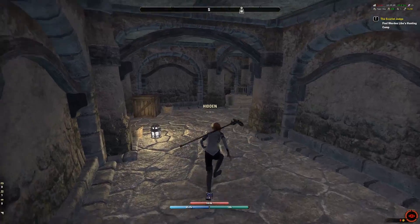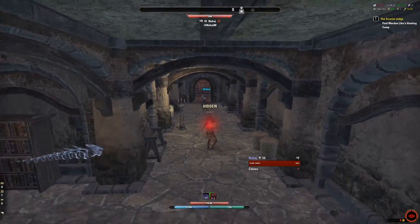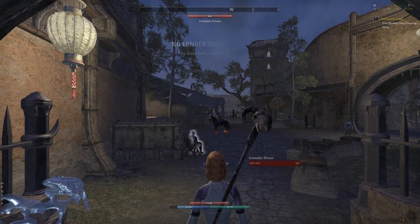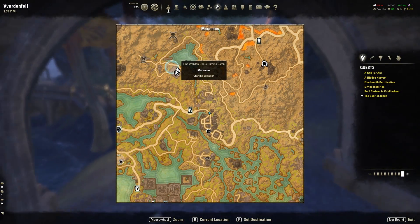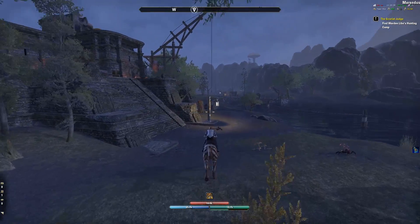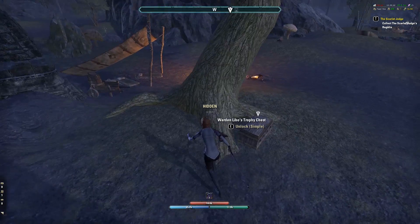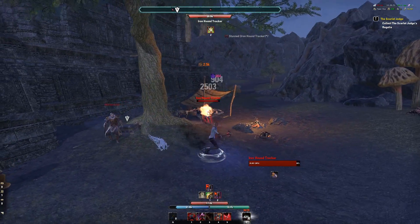Alright, so we have to find Warden Lebo's hunting camp. I am going to be a superhero! Oh hello — it's just another player. I'm going to get out of crouch because it is way too slow. I wonder if it was that Argonian I passed — if he just killed all these guards and didn't want to deal with them. Okay, it's not too far away. I'm going to head over to the Warden's camp, so I will cut to when I get there.